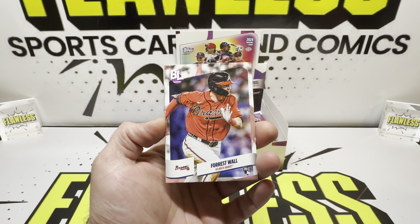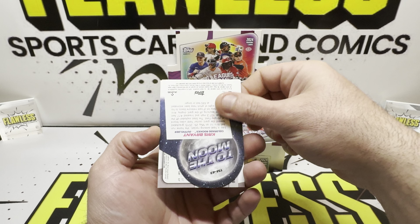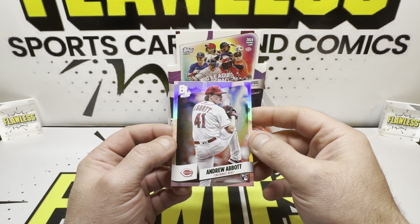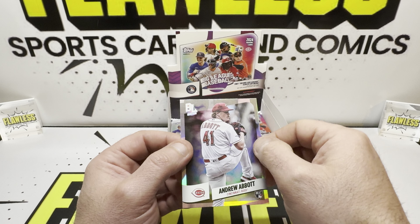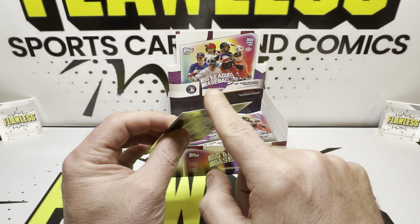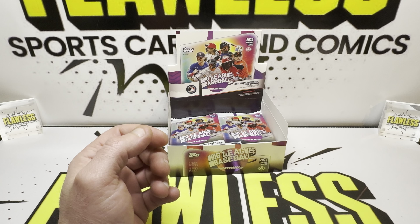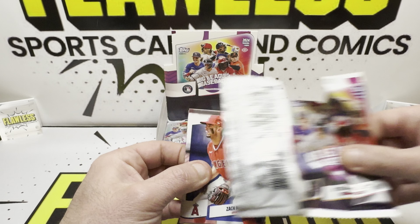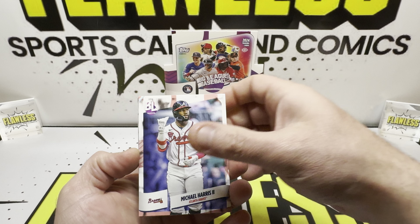Chris Sale, and a few more base cards. Here's our other To The Moon: Chris Bryant. Andrew Abbott — nice rookie right there, rainbow foil. The top cut is bad though. The bottom and sides are not bad, but the top cut — wow. Well, good luck getting the foils graded in this product, because I've been noticing all the top cuts on these foils are pretty bad. I mean, it is a $40-$50 set.